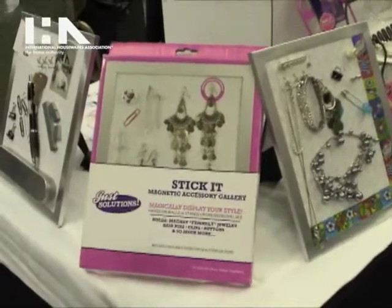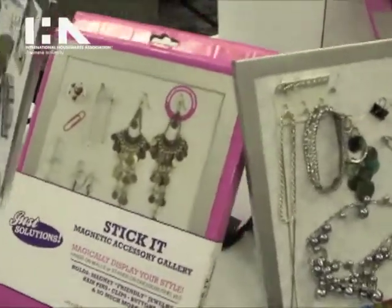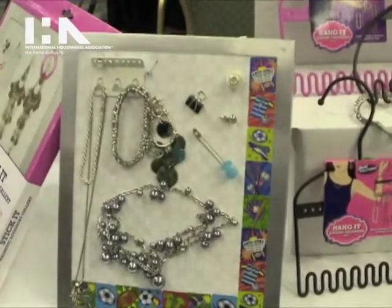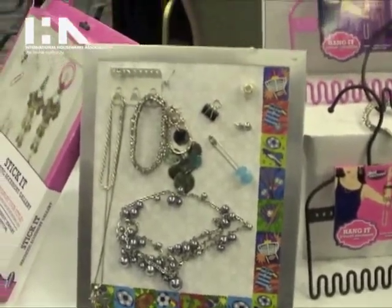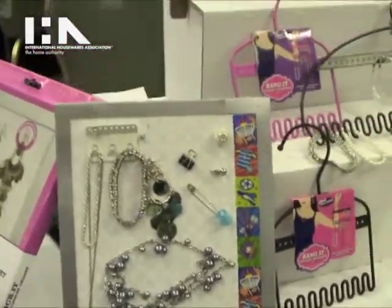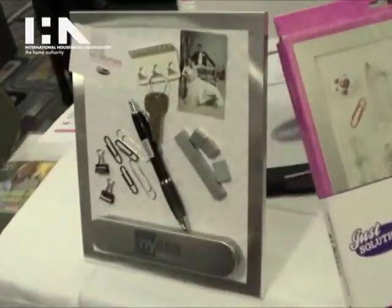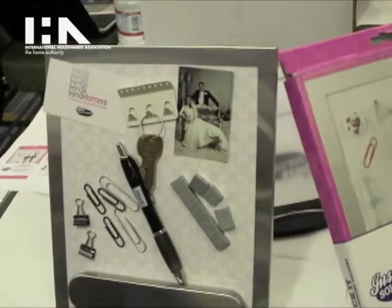Over here we have the Stick It Magnetic Accessory Gallery. This has never been shown before. It's a way of displaying your own personal style, whether it's jewelry or office use. Over here we have one for the office. You can put anything — jewelry, non-magnetic things.